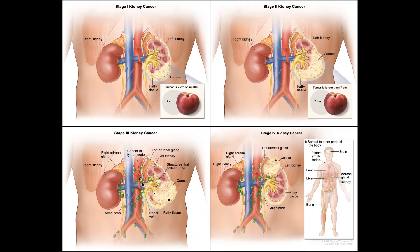Treatment of kidney cancer by stage. The type of treatment your doctor recommends will depend on the stage of the cancer and on your overall health. This section sums up the options usually considered for each stage of kidney cancer.